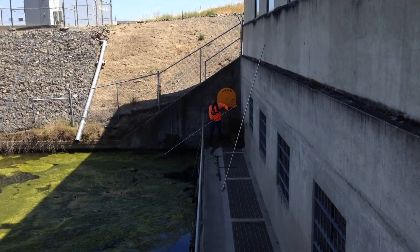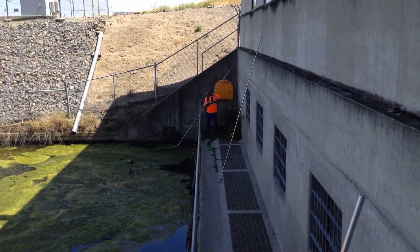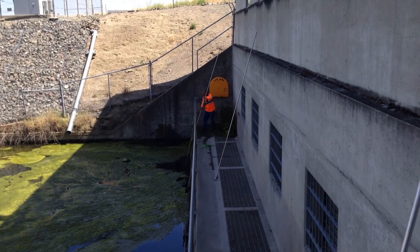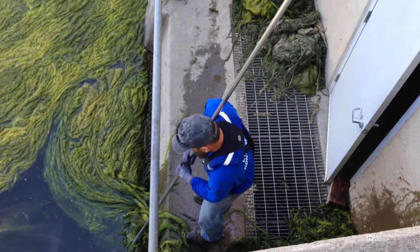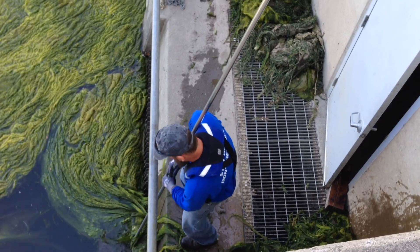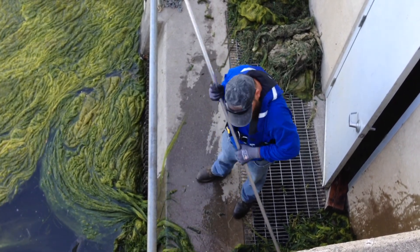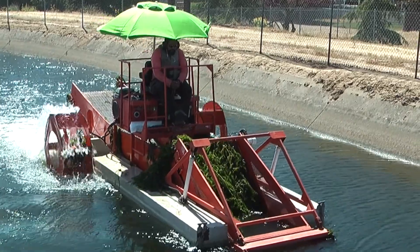In the past, district employees had to use long rakes to pull the weeds out of the canal, which is no easy task and can lead to injuries such as strains and muscle pulls. Sometimes the weeds would get so thick the district would drain a portion of the canal and then muck out the weeds, which takes a lot of time.